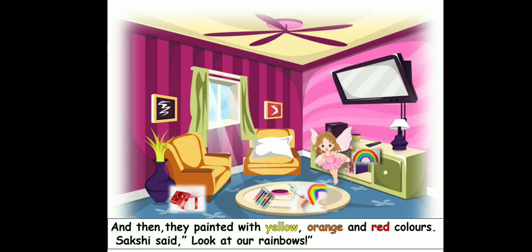And then they painted with yellow, orange and red colors. So you can see they completed — they painted yellow, orange and red. Sakshi said, "Look at our rainbows."